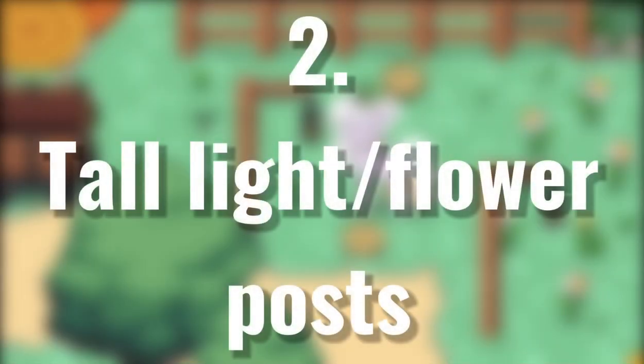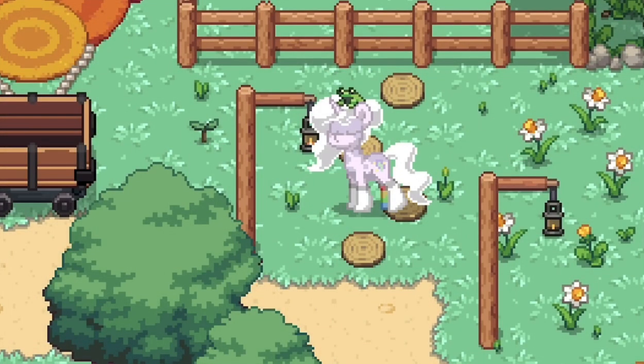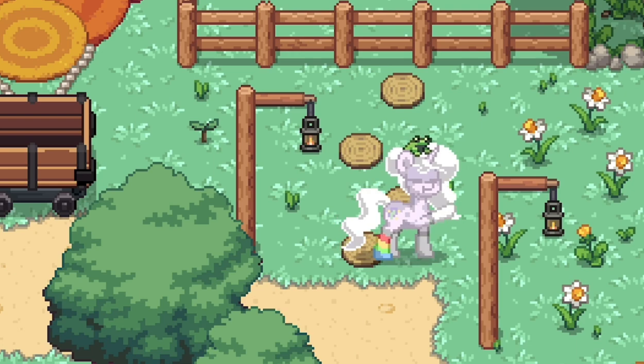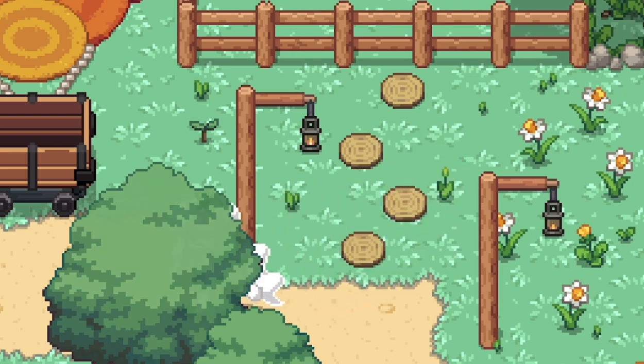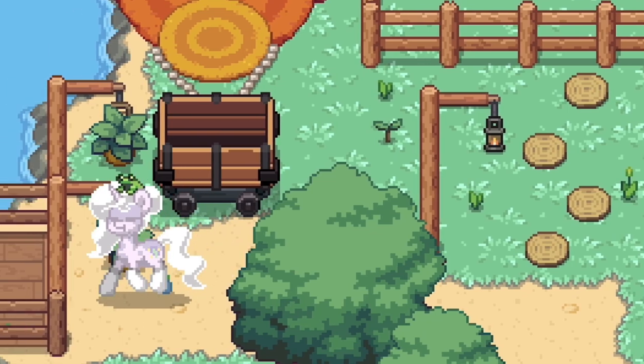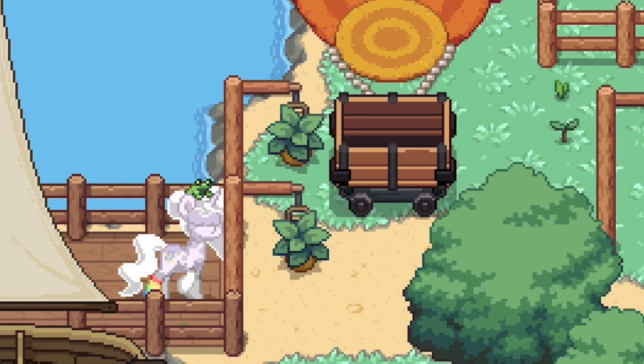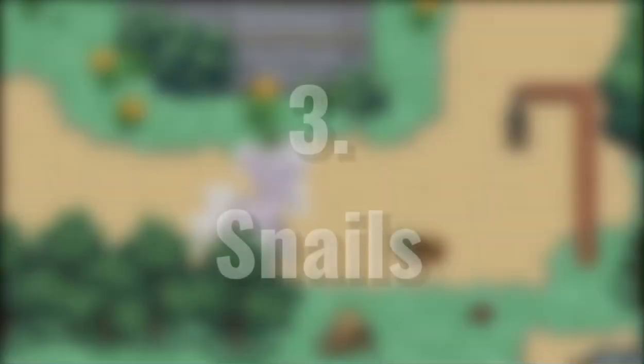Number 2: tall light slash flower posts. The new tall wooden posts have been a blessing — they can be used for so many things. One of the first ideas that came to mind were these light posts. You can also add some flowers too. The rolling pin matches well with the wood, so it can be used as a horizontal wood top. The basket handles come in handy too. Experiment with all sorts of designs.